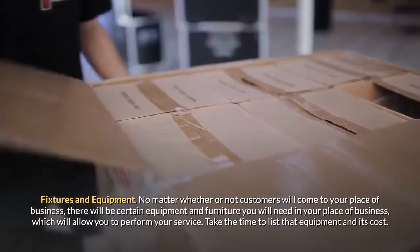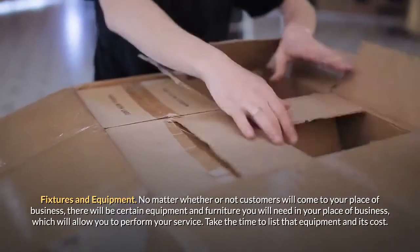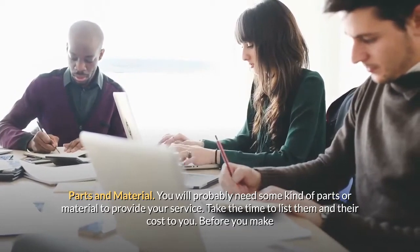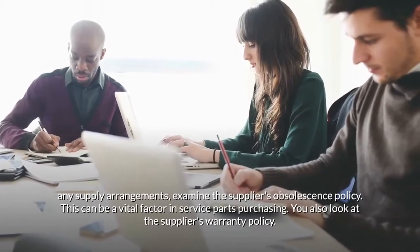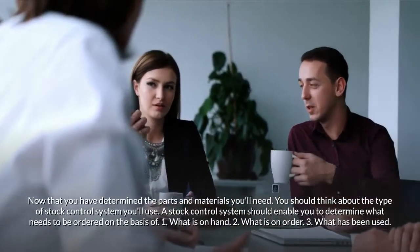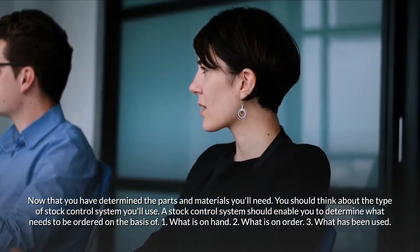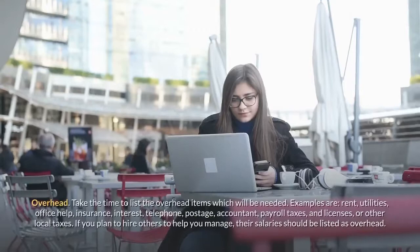Fixtures and equipment. No matter whether or not customers will come to your place of business, there will be certain equipment and furniture you will need which will allow you to perform your service — take the time to list that equipment and its cost. Parts and material. You will probably need some kind of parts or material to provide your service. List them and their cost. Before you make any supply arrangements, examine the supplier's obsolescence policy and warranty policy. Then think about the type of stock control system you will use — it should enable you to determine what needs to be ordered on the basis of what is on hand, what is on order, and what has been used.